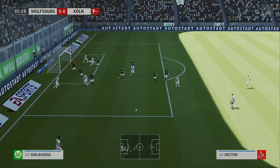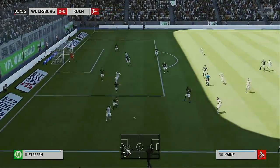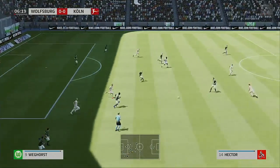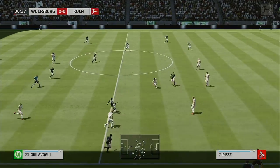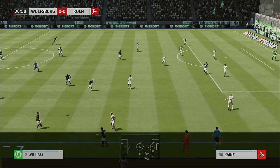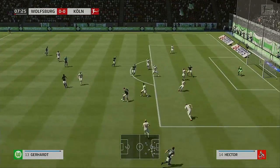Here comes the corner. Hector — chance to put it in the box from here. Only partially cleared, so there's still some problems for them. Hector trying to pick out someone in the center, cleared away by the defender. Joshua Guilovogui. Stefan. Really strong tackle and the ball's gone out for a throw. Chance to get the ball in the box — still got a bit to do, but this is promising. Good defensive clearance there.